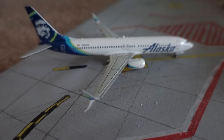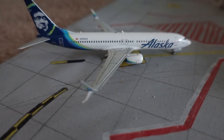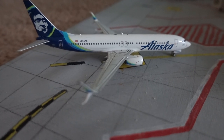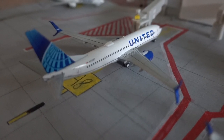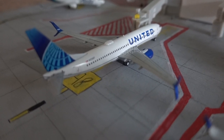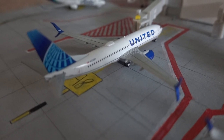Here we have the Alaska Airlines 737-800 — he just arrived in from Seattle-Tacoma and he's going to be departing back to Seattle in around two hours. After that we have a United 737-800; this guy just pulled in from Denver around one hour ago and he should be departing for Chicago in 45 minutes.